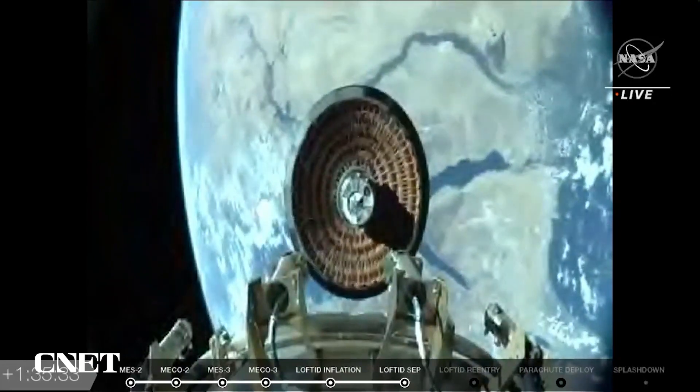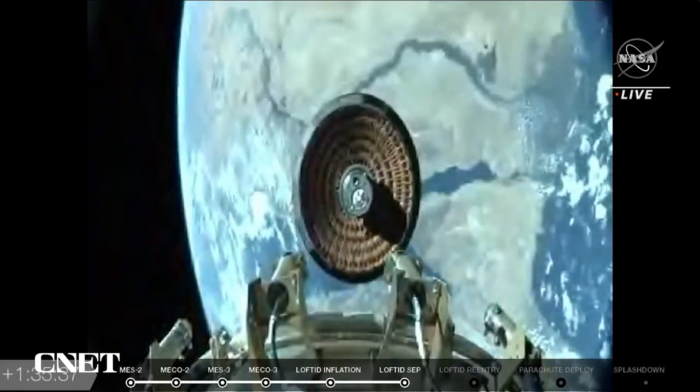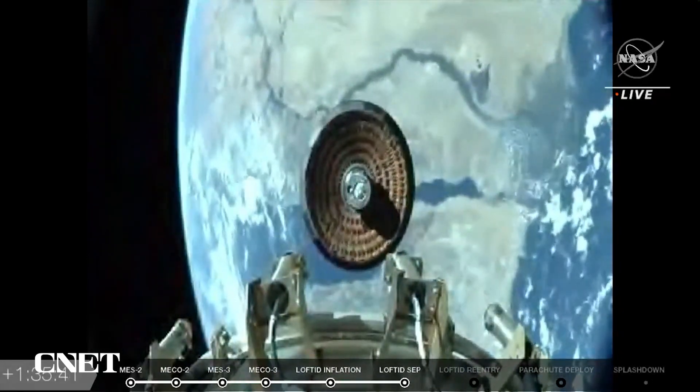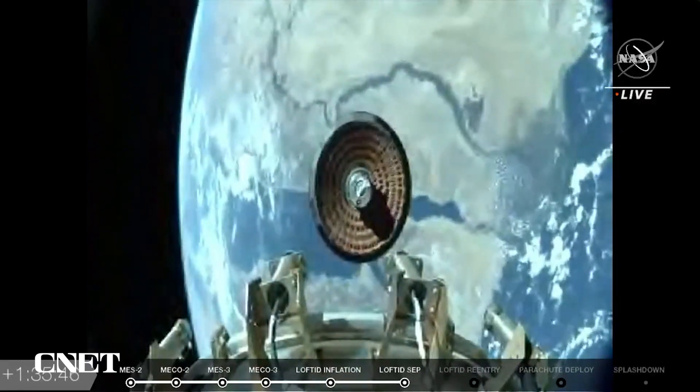So we're falling towards Earth. We're going to start accelerating and then we'll enter Earth's atmosphere around Mach 25, and then continue accelerating until we hit the atmosphere sufficiently to begin slowing us down.